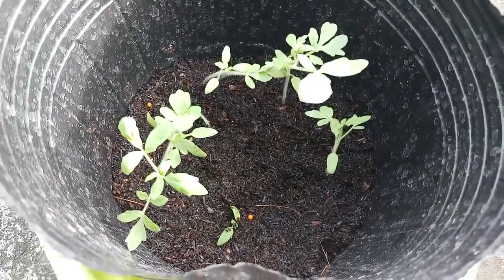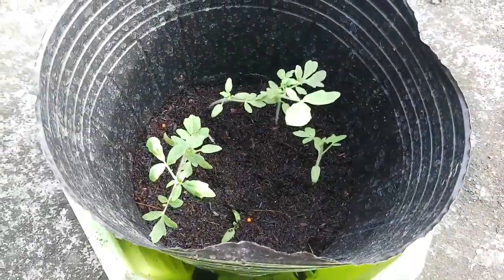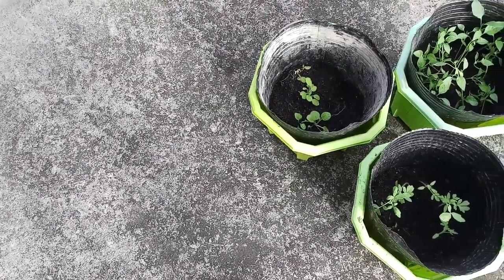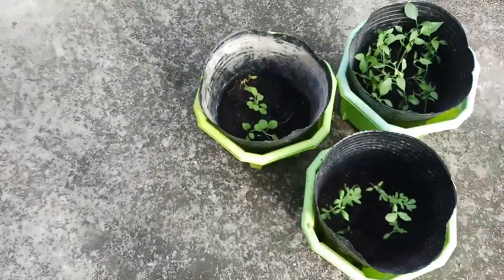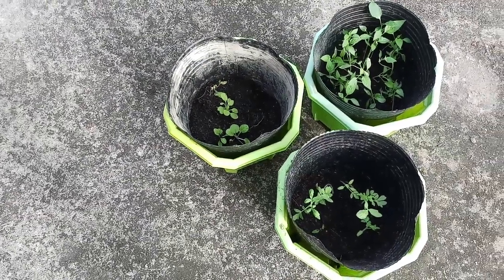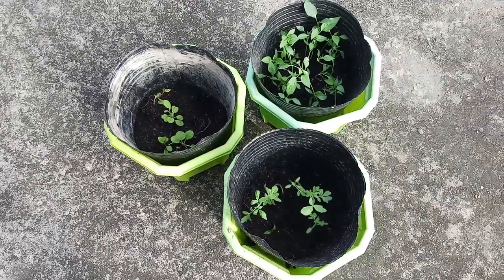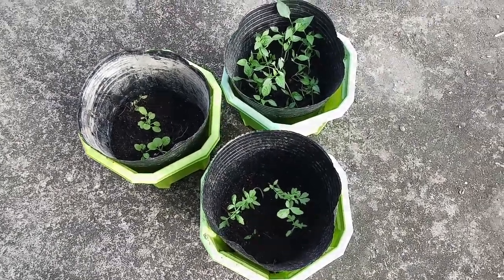That's all — that's how I created and prepared my micro garden and their current state right now. Rest assured that I will continue to take care of them and hopefully harvest some of their fruit. That's all for today, and see you soon!